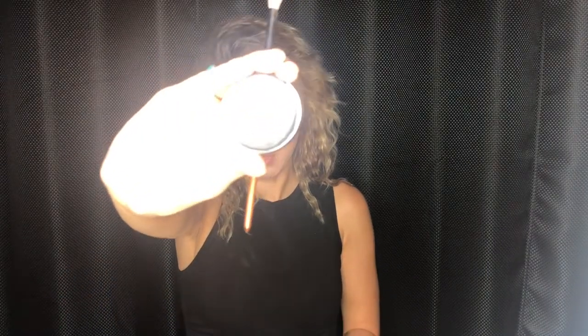Then I'm going to go in with Luxembourg by Miss Stockholm. It's very white and gold shimmery, and I'm just placing it in the center of the lid. That's going to be all for the eyeshadow. I'm going to go ahead and move on to do my liner using the NYX Matte Liquid Liner.